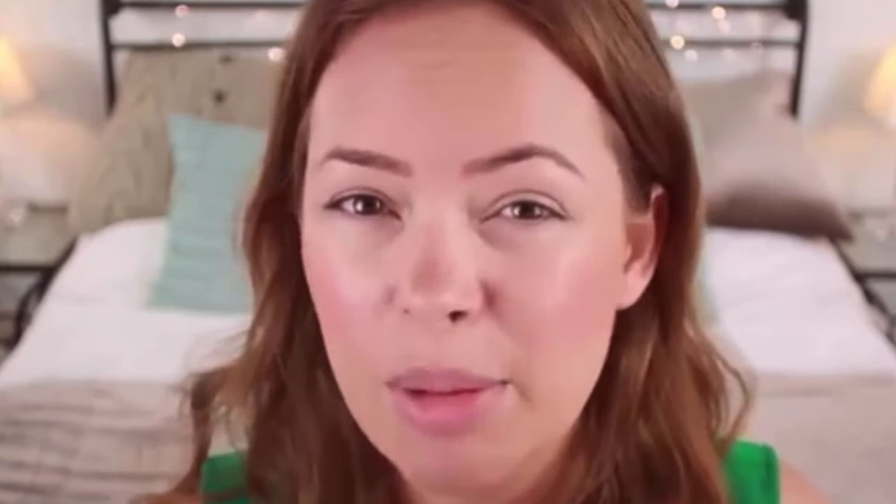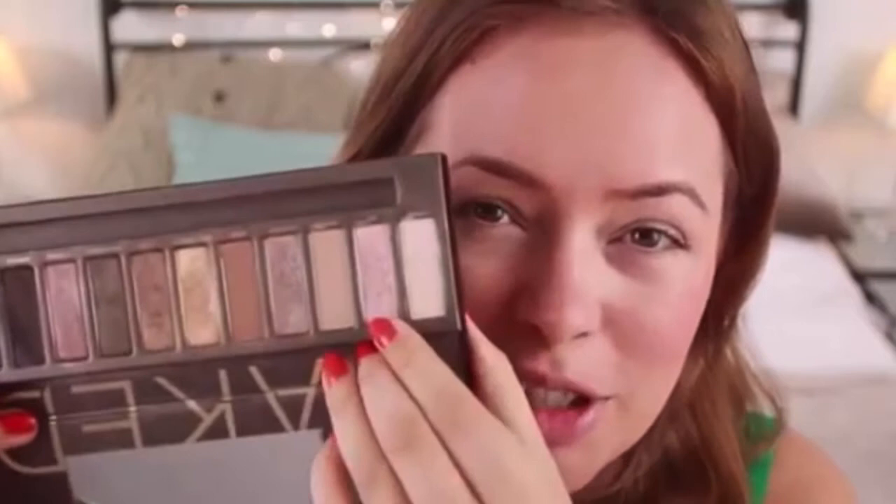I'm going to fill in my eyebrows using a Rimmel eyebrow pencil in the colour 002 Hazel. I love that it has a little brush on the other end because I always use those. I want to go for a really natural look with my brows, so just gently filling them in. Eleanor doesn't really bother with eyeshadow too much on a day-to-day basis, but I'm going to sweep Sin — a really natural nude shimmery eyeshadow from the Urban Decay Naked palette — all over my lid.